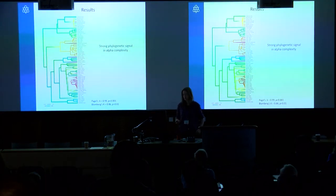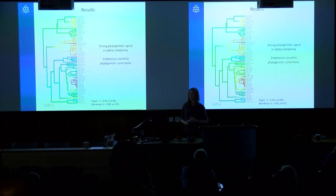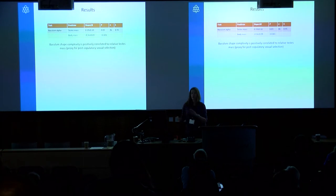This value of alpha gives us a broad metric of complexity — how much the baculum differs from being a simple straight beam. Plotting that on a phylogeny, reassuringly there is a very strong phylogenetic signal. Species like the mustelids have very high values of alpha, while in red the species we'd expect to have simple bacula — like pinnipeds and bears — fall out with very low values of alpha. This emphasizes the need to apply phylogenetic corrections in all subsequent analyses.